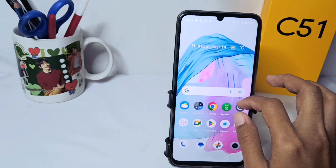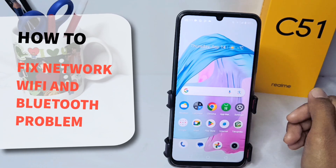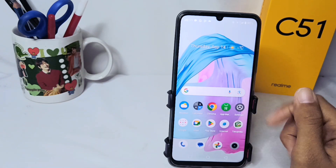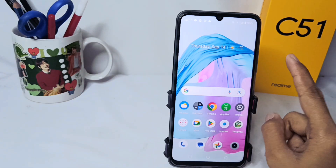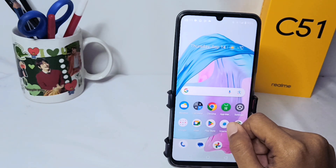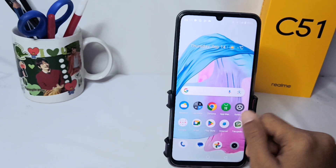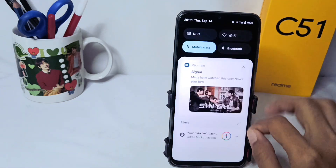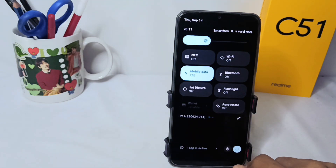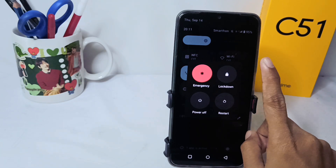Hello everyone, here I want to provide a tutorial on how to fix network, Wi-Fi, and Bluetooth problems on the Realme C51 device. If you often have problems with the internet network, Wi-Fi, and Bluetooth on your device, first you can try to turn off your device. If that doesn't work, you can reset it.